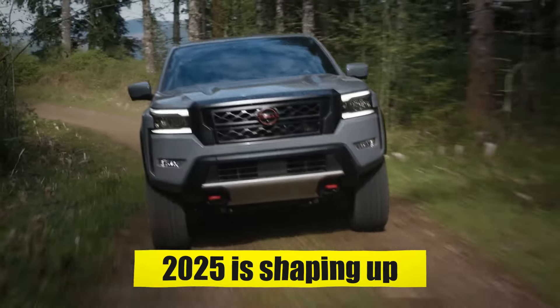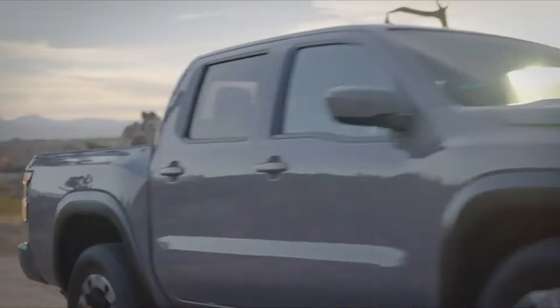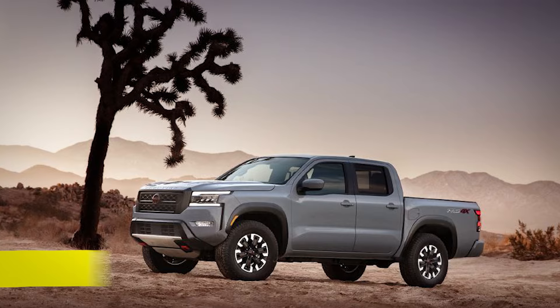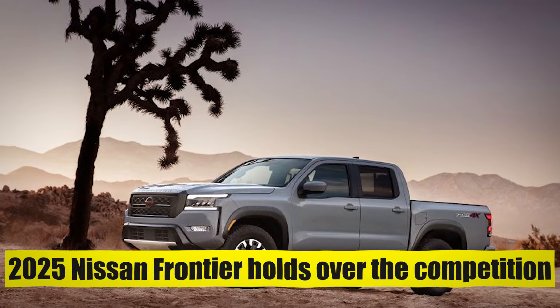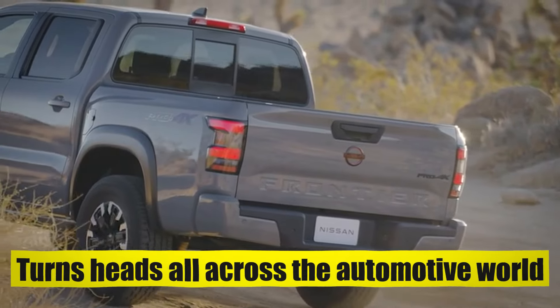2025 is shaping up to be its most important model year yet. Keep watching to see all the advantages the 2025 Nissan Frontier holds over the competition, and find out how it turns heads all across the automotive world.